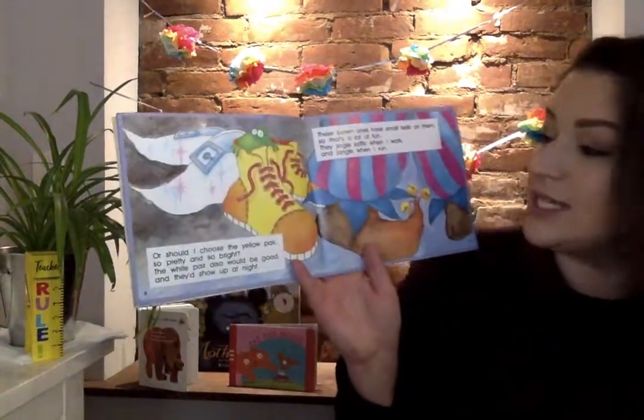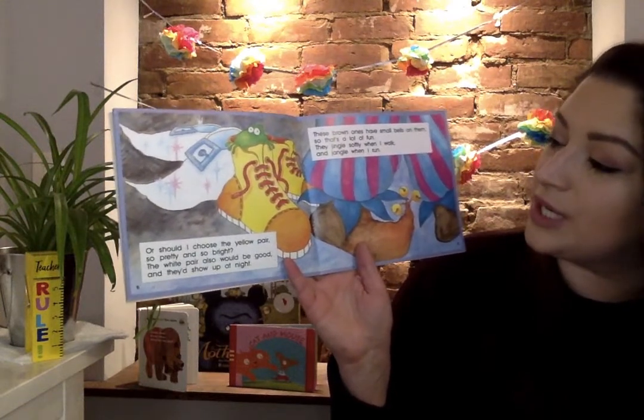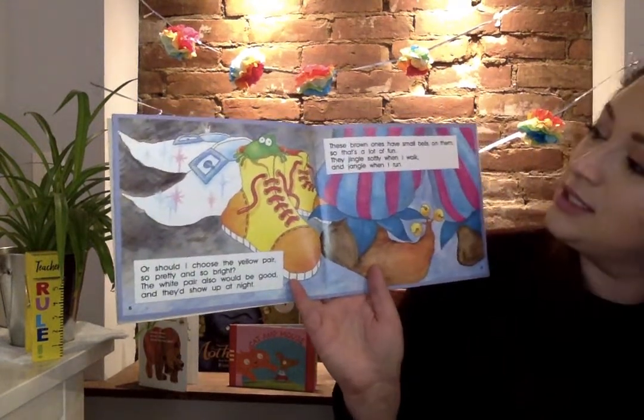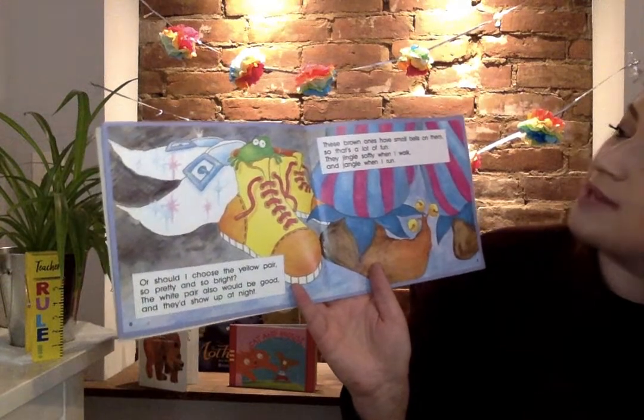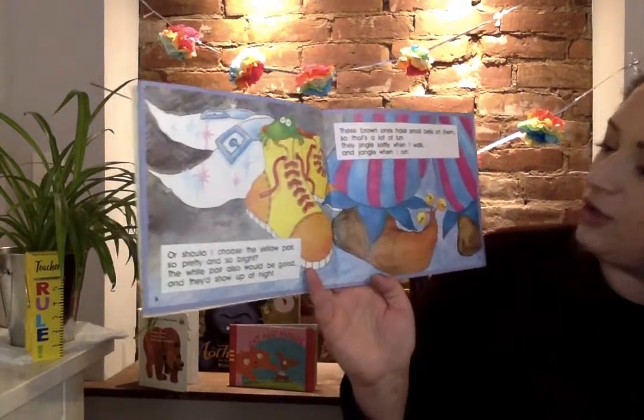Or should I choose the yellow pair, so pretty and so bright, the white pair also would be good and they'd show up at night. These brown ones have small bells on them, so that's a lot of fun. They jingle softly when I walk and jangle when I run.